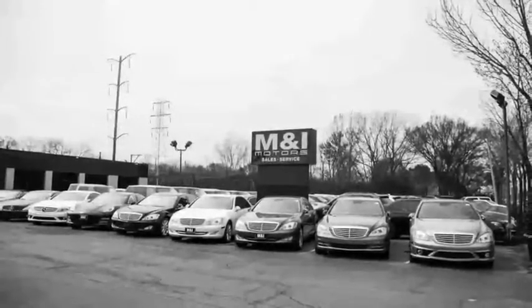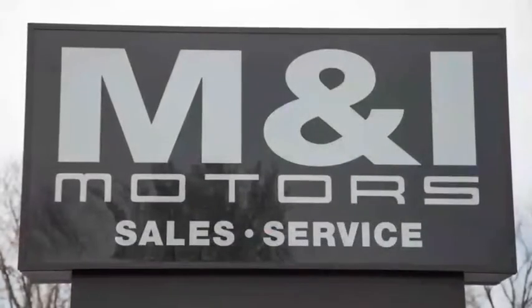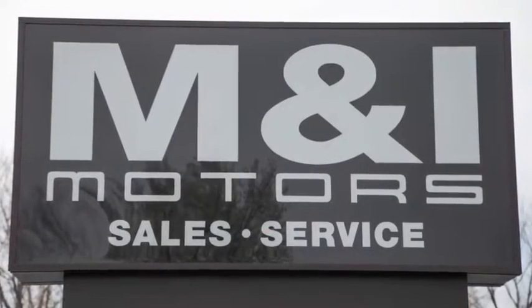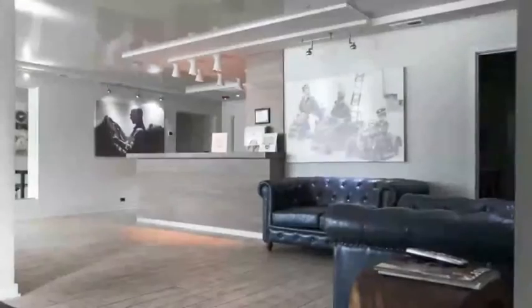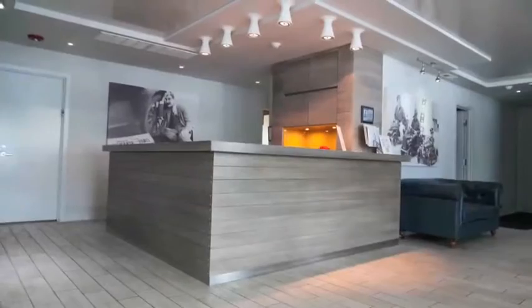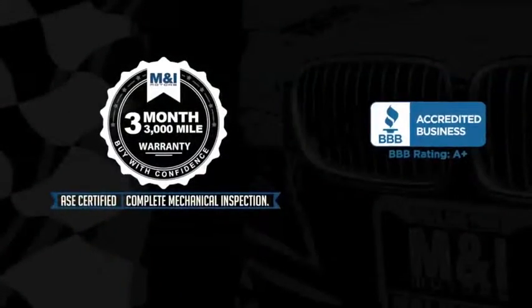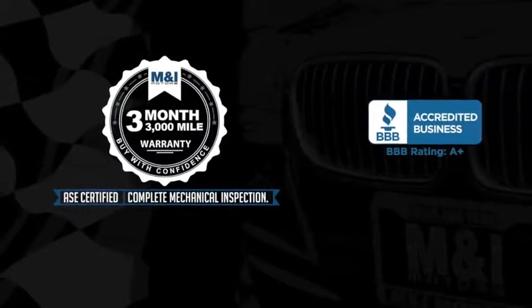You can buy with confidence and peace of mind at M&I Motors, located on Skokie Valley Road just north of Route 22. We have an A-plus rating with the Better Business Bureau. Qualified vehicles are put through a rigorous 127-point safety inspection. The engine oil is replaced and fluids are topped off, and include a 3-month, 3,000-mile limited vehicle protection warranty.